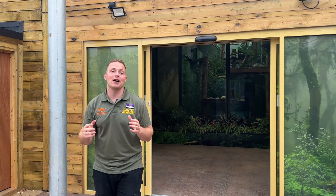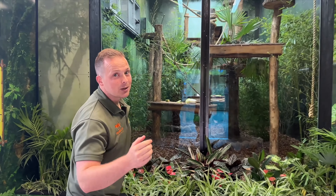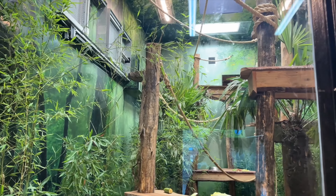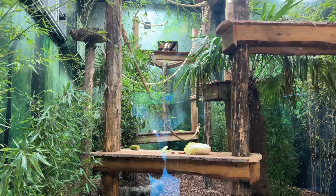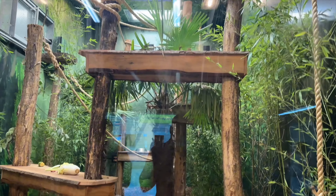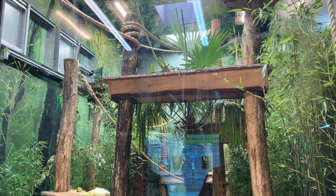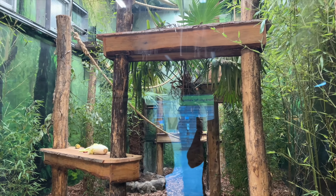Follow me as I start to take you around the journey of their brand new space, starting with their new onshore house. Look in here - this is their beautiful new onshore house. It's massive; it's basically the size of one of the outside areas of their previous habitat. This state-of-the-art habitat features a living floor, as you can see at the bottom there, designed to replicate the gibbons' natural environment and provide natural enrichment - they'll be able to forage, place different food items, scents, etc.